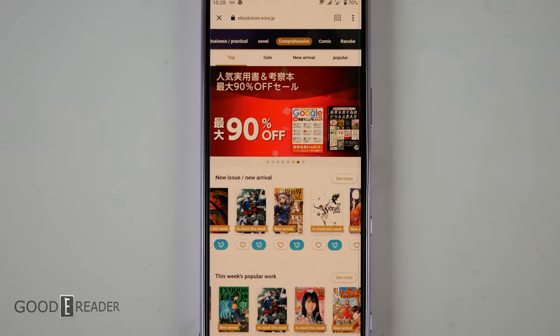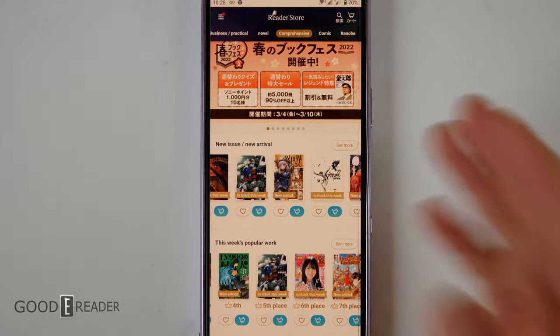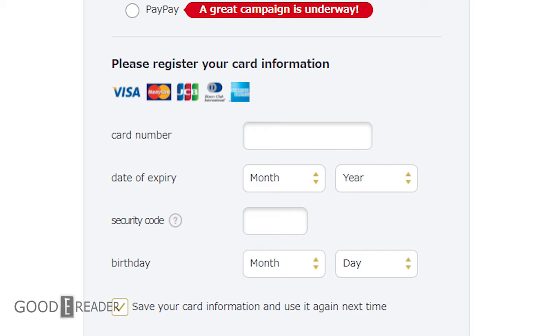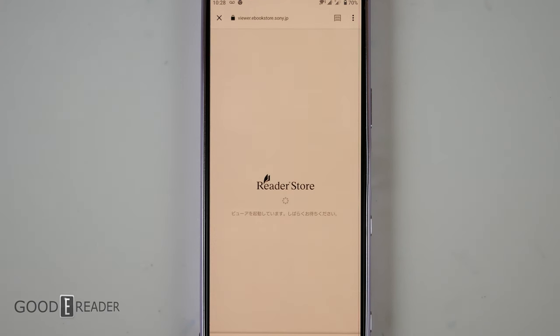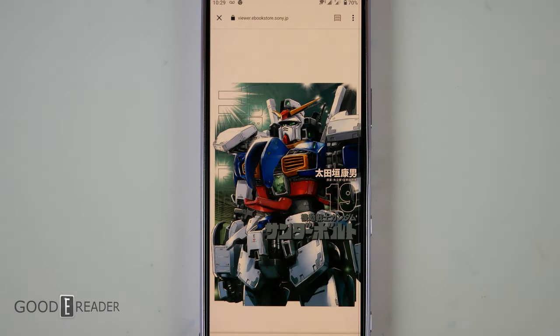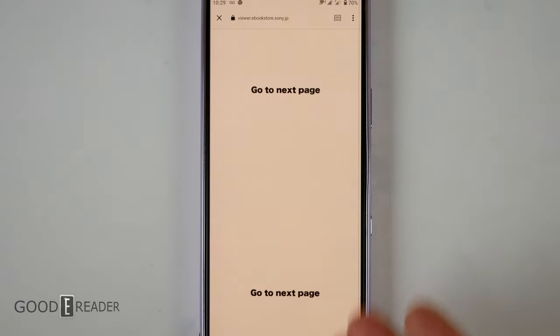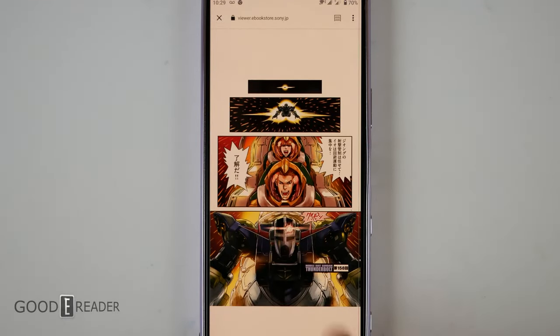You even have some 90% off there. Now, granted, most of the content, if not all of the content, is going to be in Japanese, because the Sony Reader's Store, although you can purchase from basically everywhere using Visa or Mastercard, is only going to be in Japanese for the most part. Although the descriptions will be in English — like this Mobile Suit Gundam Thunderbolt — and you can read a trial. When you do read a trial, it's going to direct you over to an online browser where you're able to read it before you download it. From here, you can swipe everything like this, and they do give you some easy directions like go to the next page, etc.